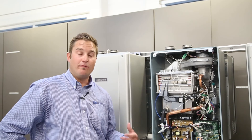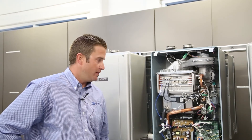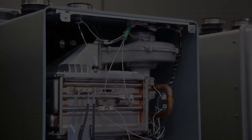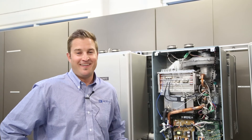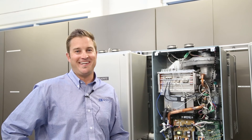This wraps up our overview of NORITS new NCC199 CDV model — the water heater that's going to transform commercial water heating in North America. The CDV will be available for purchase October 2nd — it would be October 1st, but it's Sunday. Thank you again for tuning in. Please like and subscribe to our channel.